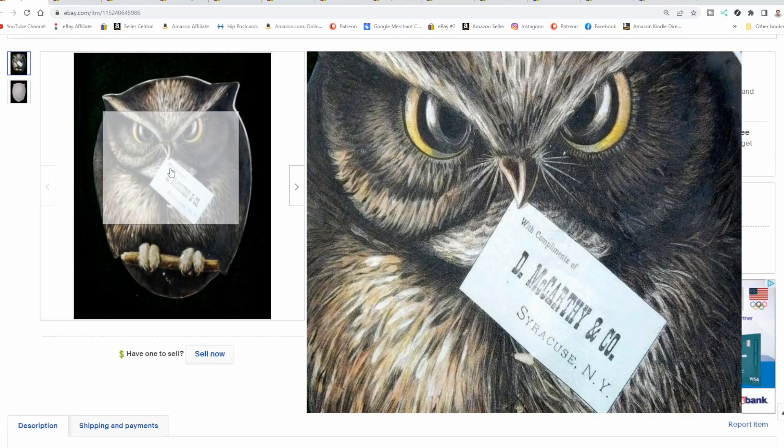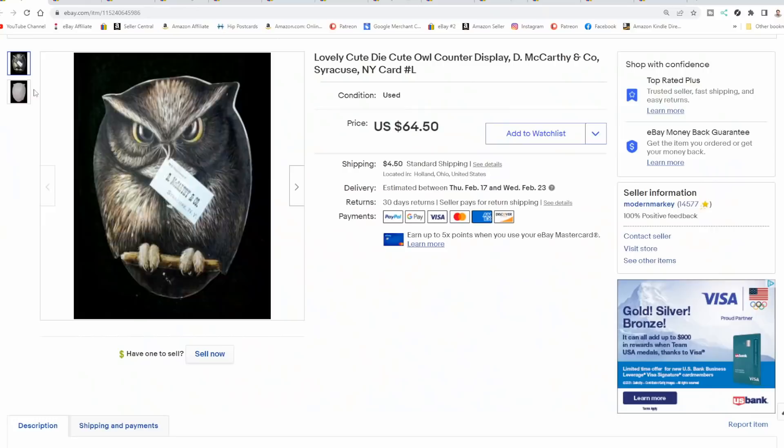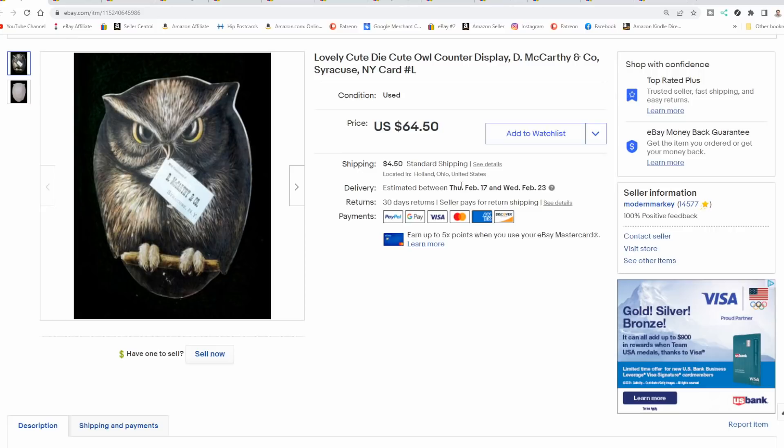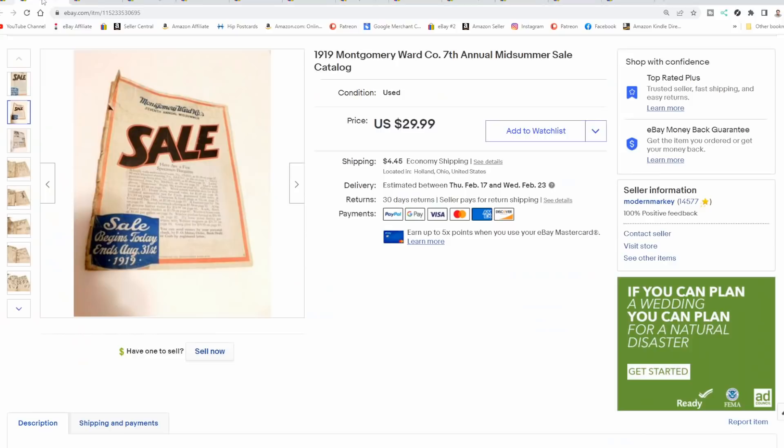This is a counter stand that would have been on someone's counter advertising their business — D. McCarthy and Company in Syracuse. I don't know what they sold; it doesn't even say. It had an easel back. This one sold for $64.50. Maybe I got a dollar into it at best. The people I bought it from had no clue; it's their family's last name and it was dirt cheap — just some old cardboard piece to them. It doesn't advertise anything other than a business with no idea what that business did, but it's the sort of thing that makes us a ton of profit.